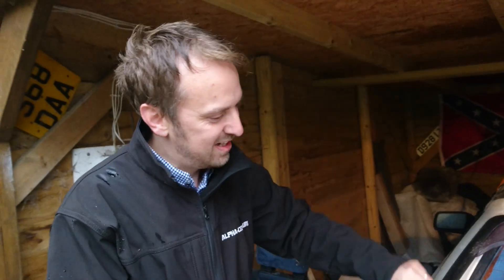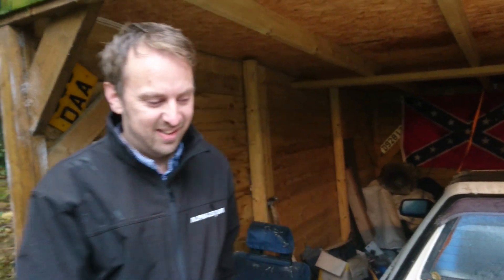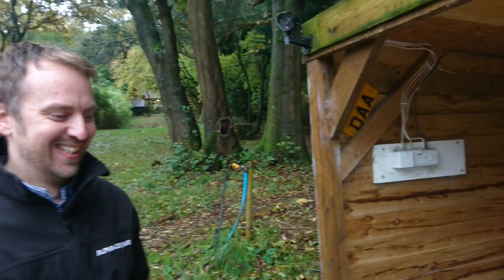This isn't the only MR2 you've got, is it? It's not. We'll take a pause here and we'll go and see what else is lurking round the side of the shed.